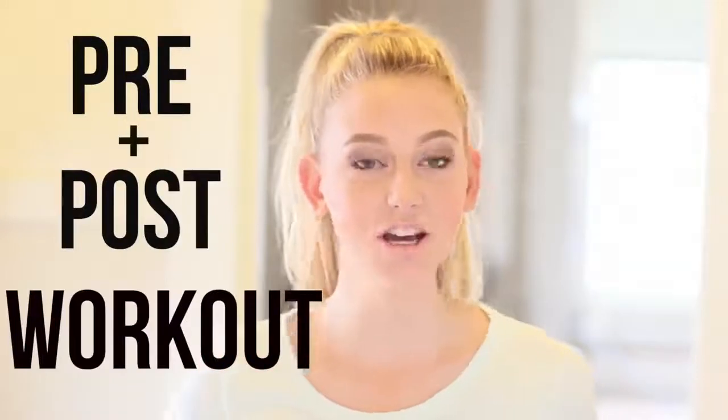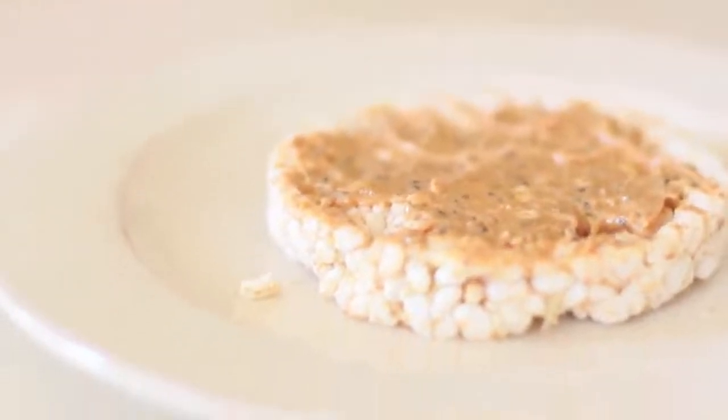Hey guys, today we're in my kitchen doing a video on what I eat pre and post workout. I don't eat all of these things all at once, but I wanted to show what I usually eat — my options and favorite things to eat before and after.